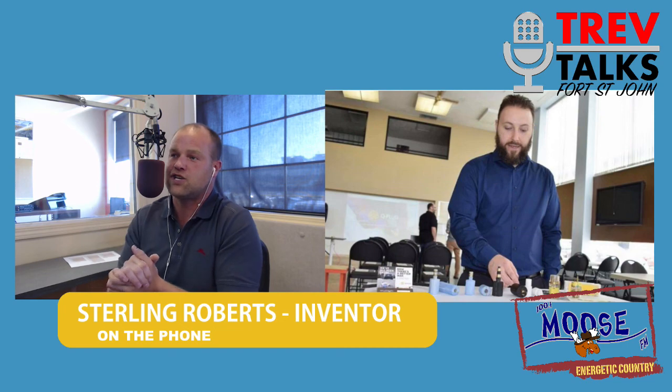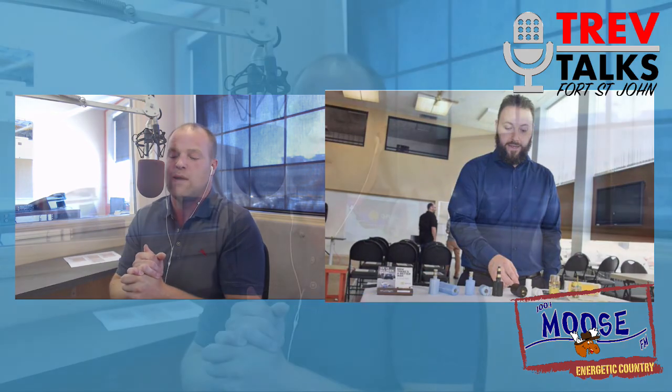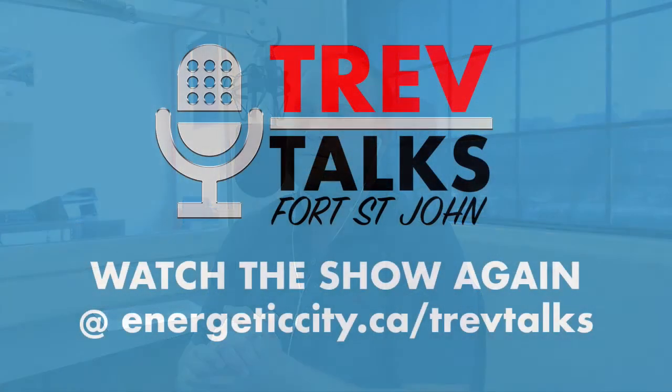That is a wrap-up of our second edition of Trev Talks, where we bring you nothing but local and community content to keep you in the know. We'll see you next week. You've been listening to Trev Talks, a weekly talk show about Fort St. John and the North Peace.